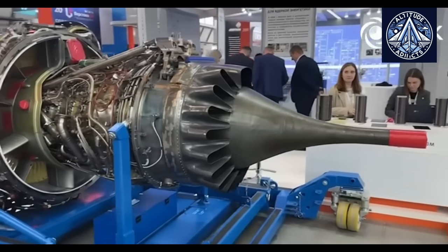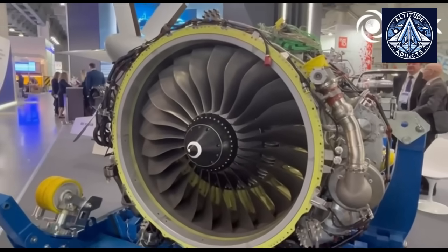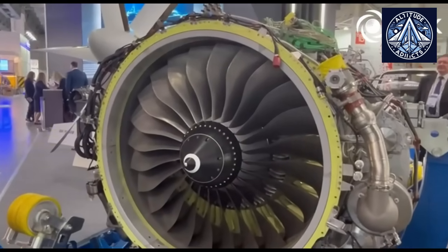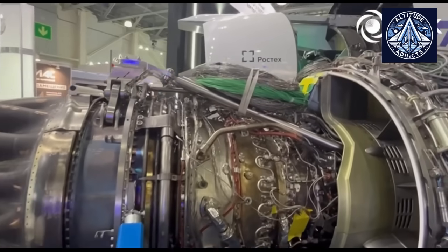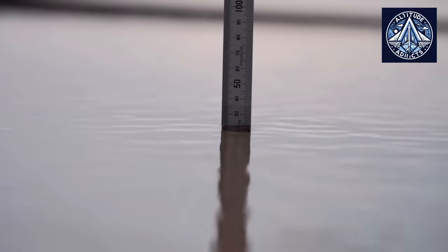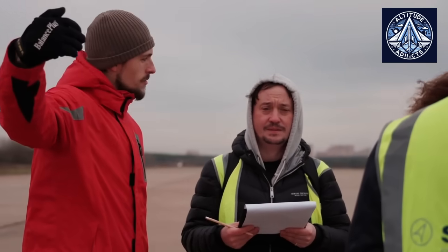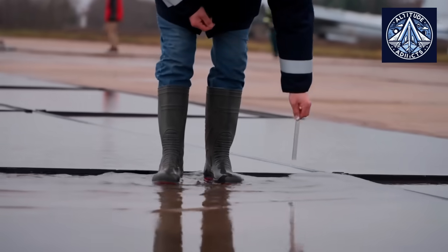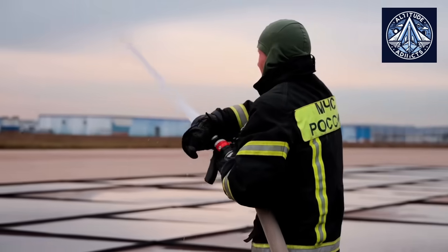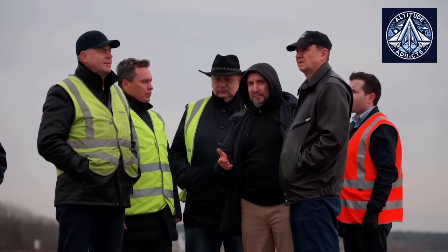The natural icing stage also measures how the PD-8's anti-ice systems perform under various settings. Engineers test situations where anti-ice systems are switched off, operating automatically, or running at maximum heating, determining the minimum safe configuration for flight. Low-altitude approach and go-around evaluations in icing confirm that rapid throttle movements do not cause compressor instability or distorted airflow. Because natural icing conditions are unpredictable, this stage provides the most realistic demonstration of how the engine behaves in real operations.